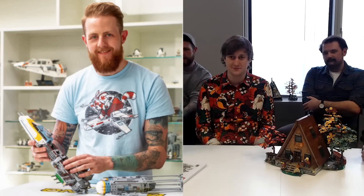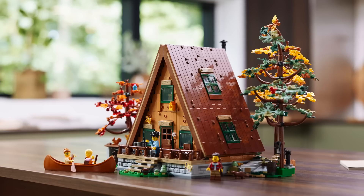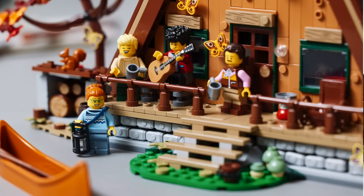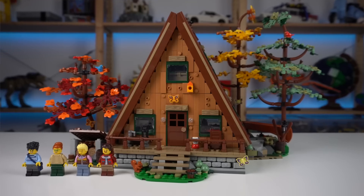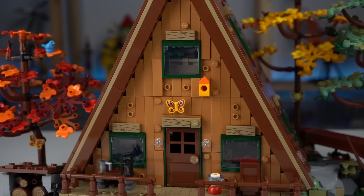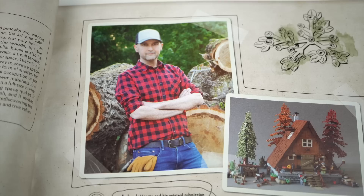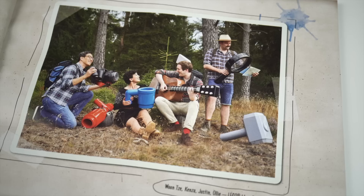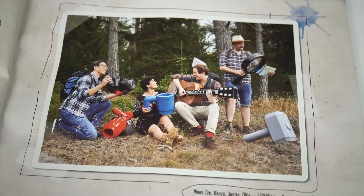I actually joined the Ideas team kind of midway through this project, but the reason this one was picked was, one, we haven't done a lot of models in this style — these very cozy cabins and things like that. We typically see a lot of modular buildings and icons, but we don't do anything that takes place out in the wilderness, so it just really stood out as something really striking, both from a visual point of view and with all the amazing details that Andrea, the fan designer, was able to incorporate.